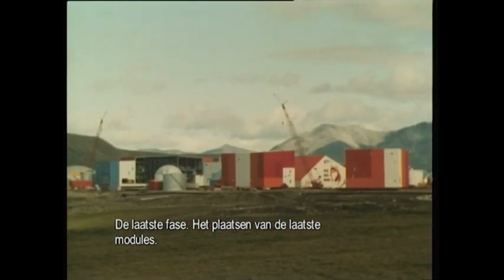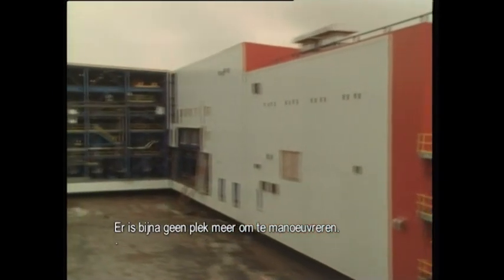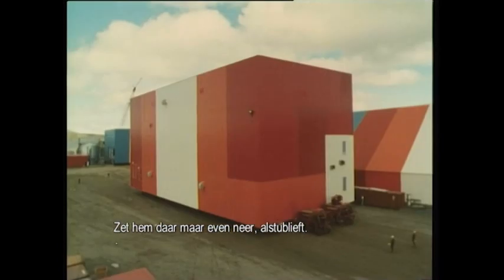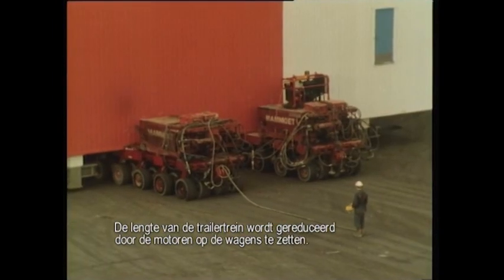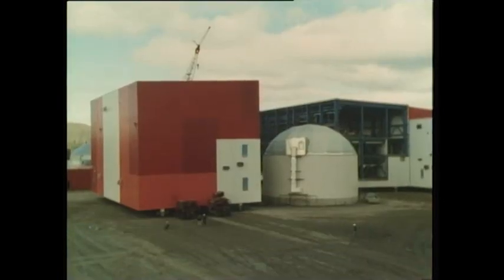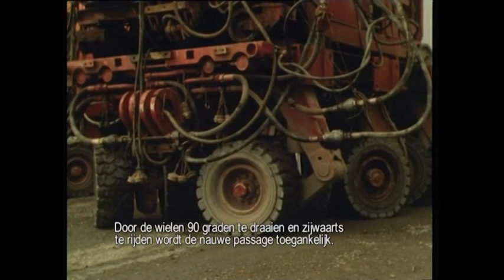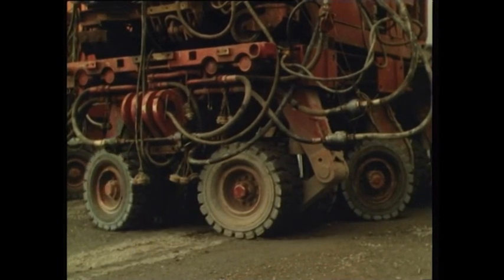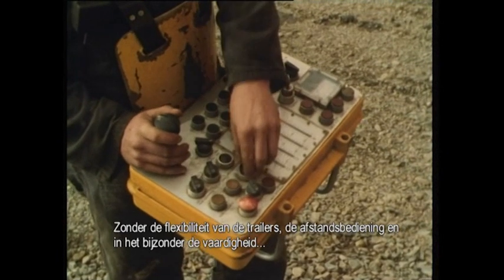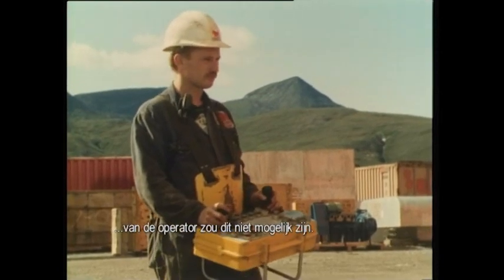The final stage: the placing of the last modules. Now there's hardly any room to maneuver. It's here that the modular construction of the trailers comes in handy. By mounting the engine units on top of the trailers, the overall length can be reduced. By turning the wheels 90 degrees and moving sideways, the narrow passage becomes accessible. Without the mobility of the platform trailers, the remote control, and especially the operator's ability, this wouldn't be possible.